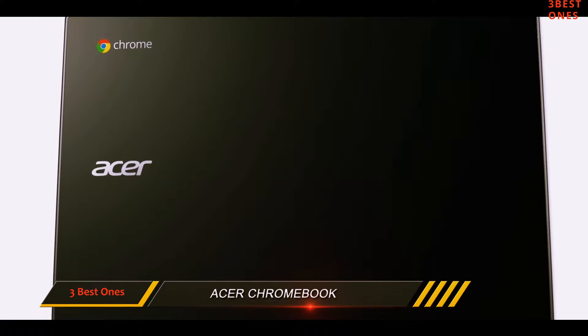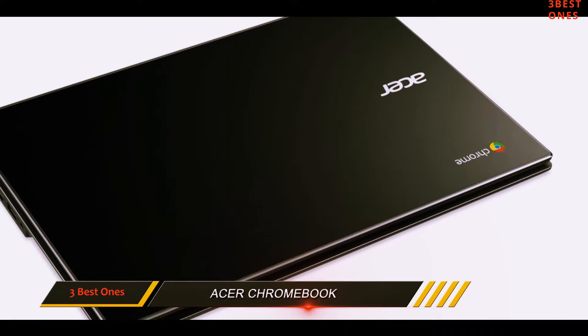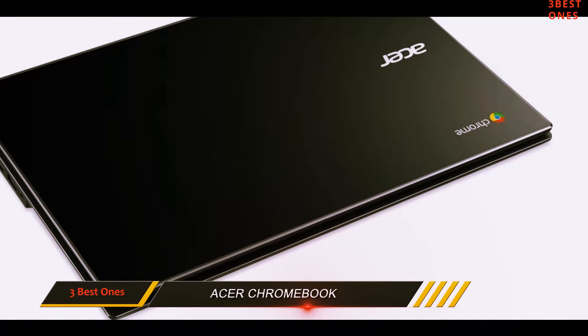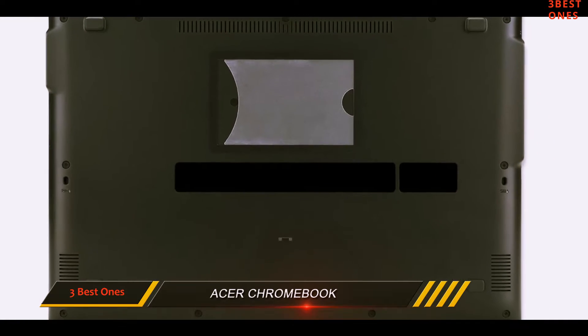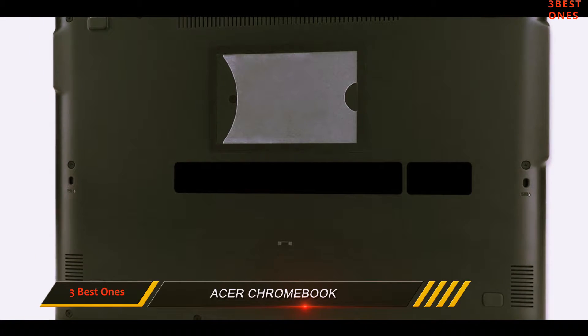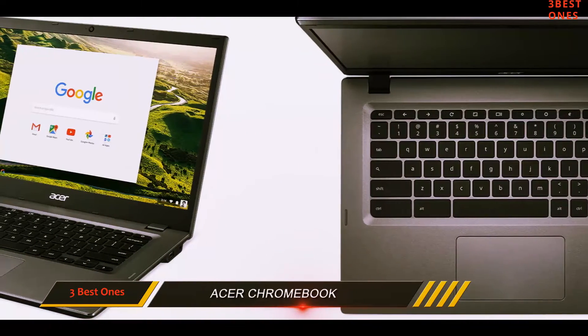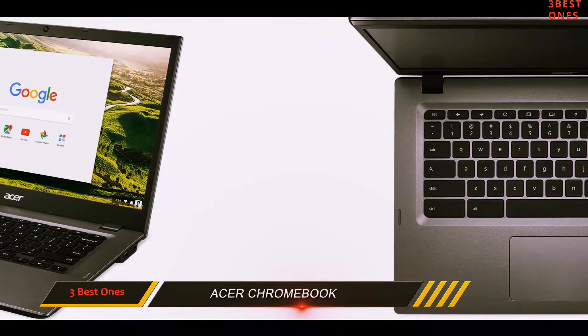The Acer means business with an HD webcam perfect for video conferencing, Bluetooth 4.2 for easy connectivity, and dual-band 2x2 wireless AC MIMO technology for exceptional Wi-Fi performance. Still can't decide on what you want? A roundup of the best business laptops can help you find what you're looking for.